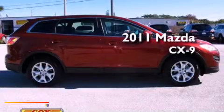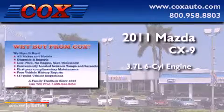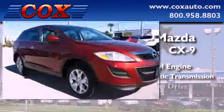This is a 2011 Mazda CX-9. It has a 3.7-liter six-cylinder engine, a six-speed automatic transmission, and all-wheel drive.